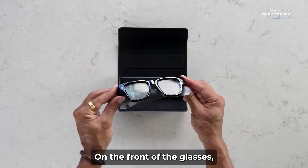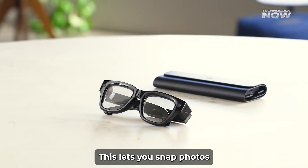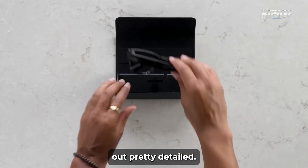On the front of the glasses, there's a 12-megapixel ultra-wide camera. This lets you snap photos or shoot videos hands-free. You can zoom in digitally up to three times, and the photos come out pretty detailed.